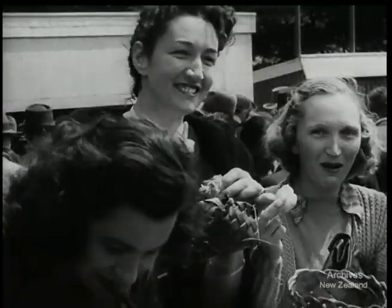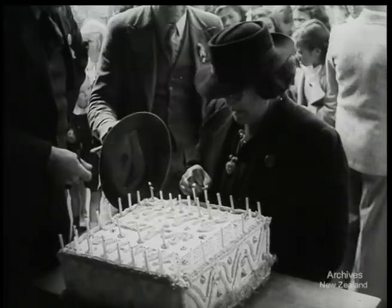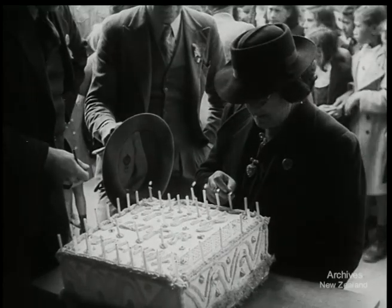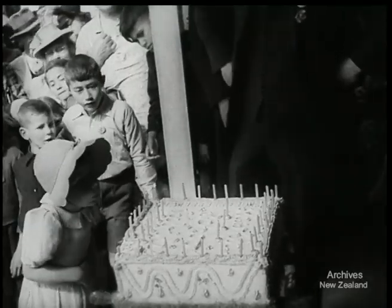It all tastes really good. Now nothing remains but to light the candles on the jubilee cake, then blow them all out. It's been quite a day in the life of Kaifir.